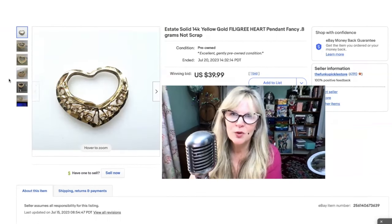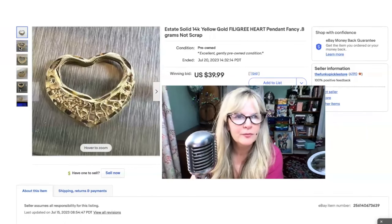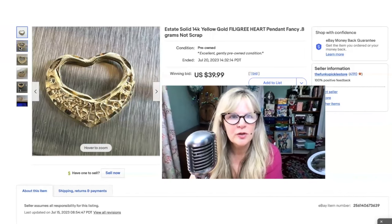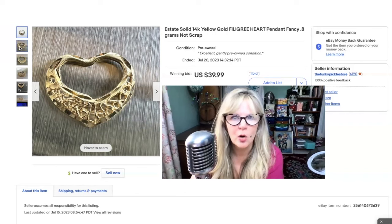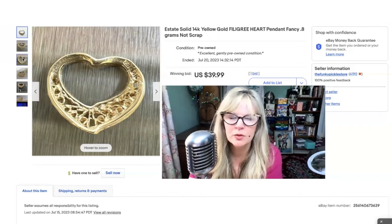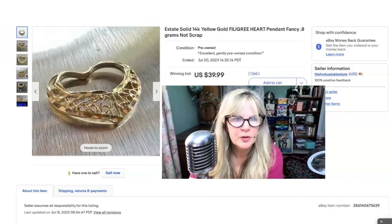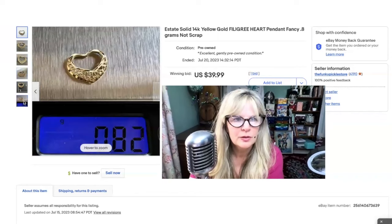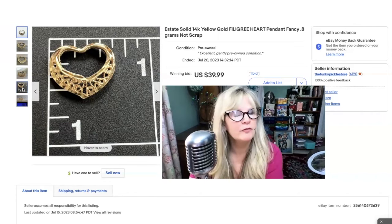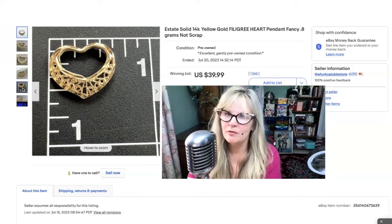Here's another piece of 14-karat gold. I love this lacy little heart — I love all that cutout, I think that's so sweet. This is also solid 14-karat gold, almost a full gram. Somebody really got a great price. I did put it up for bid, but only one person was interested. I think this one was part of the haul from my mother. Sold it for her for $40.